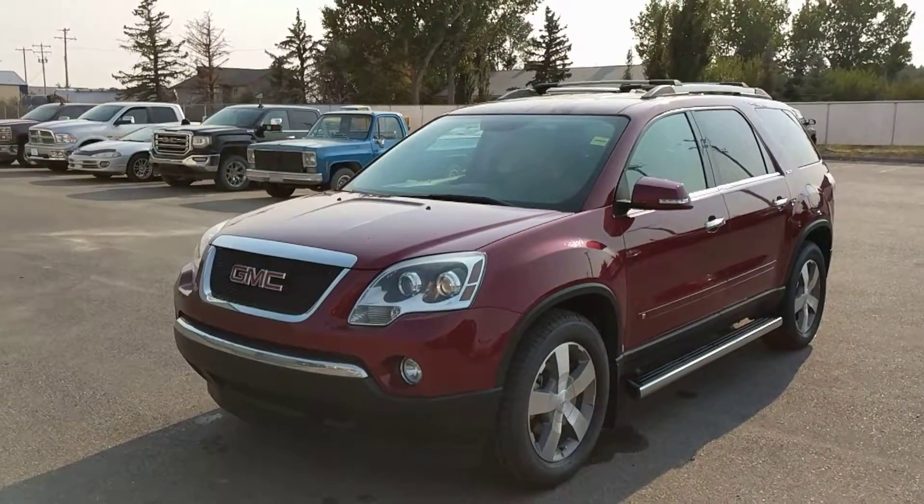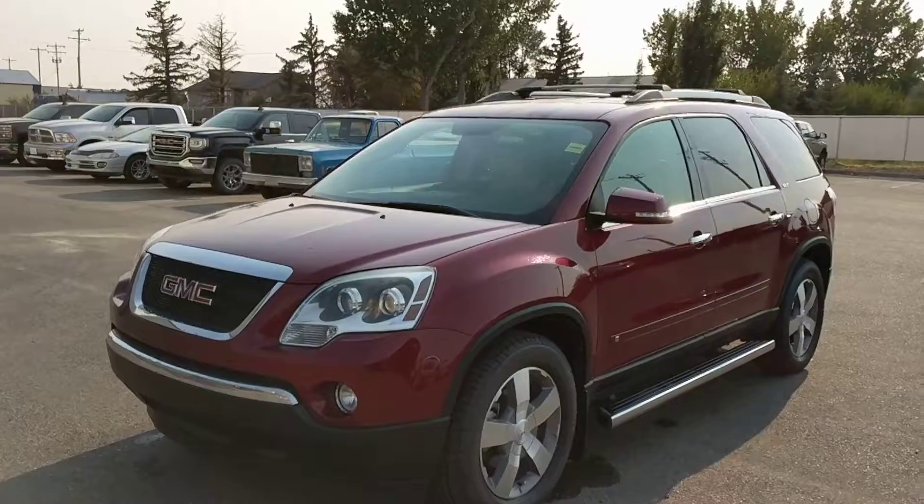Again, this was unit 97454, a 2010 GMC Acadia SLT in red. Thank you.